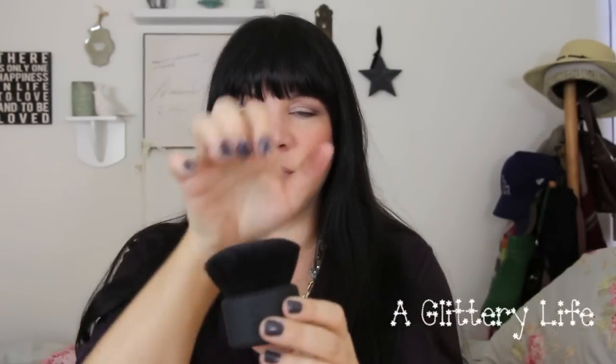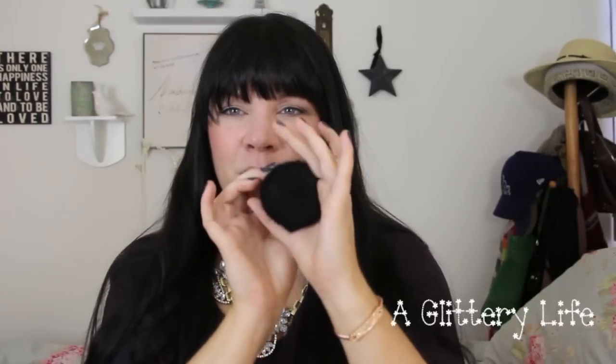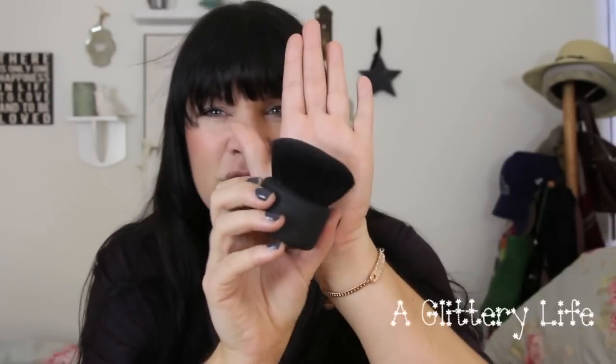The last brush from the face collection is the Botan — this big setting brush. My old one was very spread out, and this new one is more densely packed, which is nice. It's like a large kabuki — great for anything on the body, and really nice for buffing powder foundation into a beautiful finish. And in a pinch, the edge of this brush does a beautiful cut contour — really, really nice. It retails for around $80; it's a spendy one but a nice one.